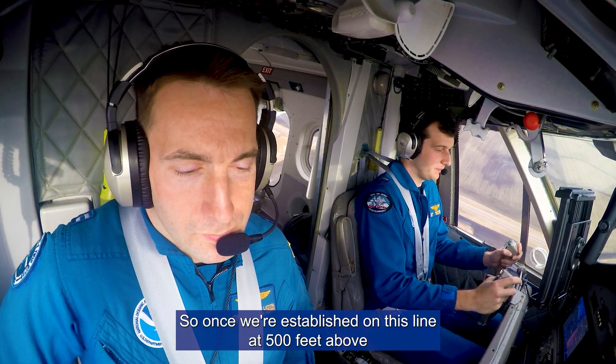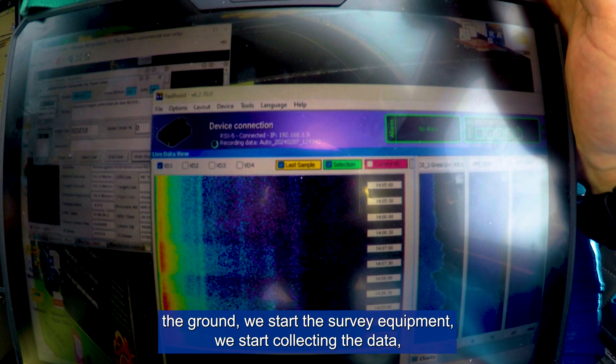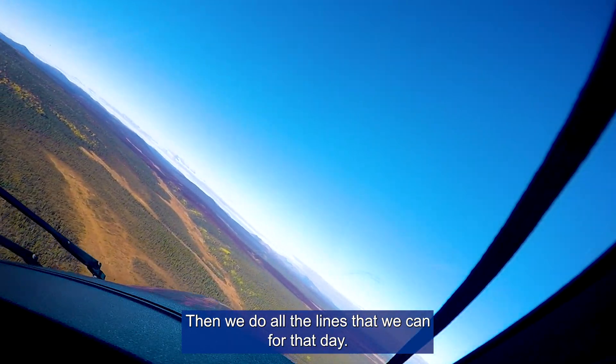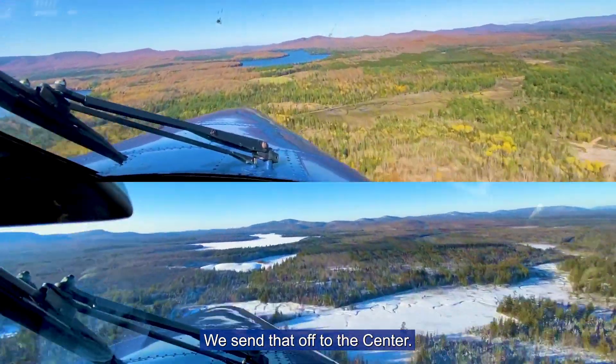Once we're established on this line at 500 feet above the ground, we start the survey equipment, we start collecting the data, and these lines can go anywhere from a mile to 10 miles long. Then we do all the lines that we can for that day, land, process that data, and send that off to the center.